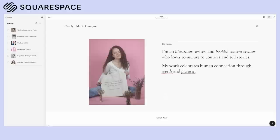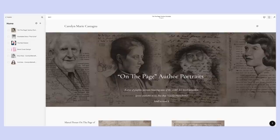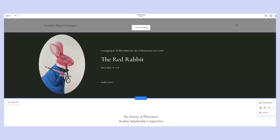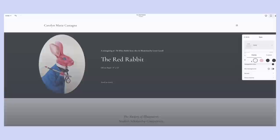Now a quick word from our sponsor, Squarespace — a website builder that allows people to easily create engaging and unique websites. I made my portfolio through Squarespace and couldn't be happier. They have built-in customizable page layouts, amazing design tools, and you can even schedule posts for the future. Head to squarespace.com for a free trial, and go to squarespace.com/carolynmariereads to save 10% off your first purchase of a website or domain.